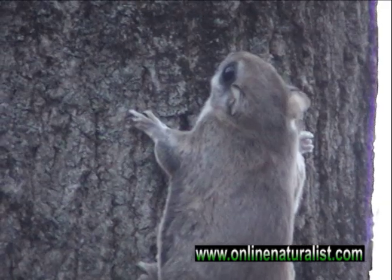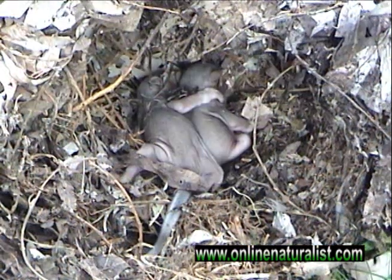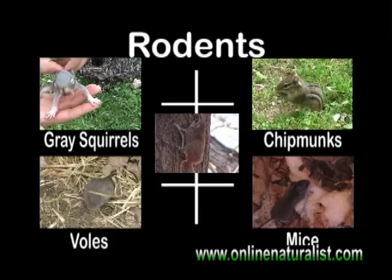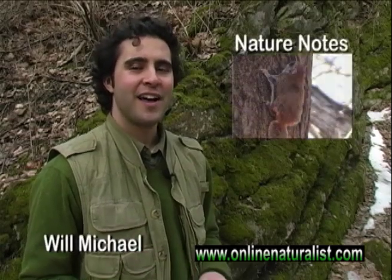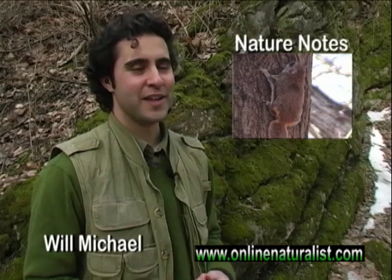During the winter, they nest together in hollow trees. In spring, they build nests in the treetops similar to the common gray squirrel. They're members of the rodent family that includes animals like mice and chipmunks. If you have a bird feeder in your yard, be on the lookout during the night as flying squirrels often visit them. I'm Will Michael with Nature Notes.